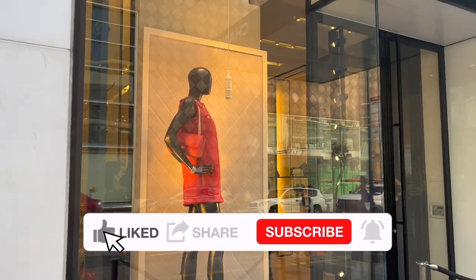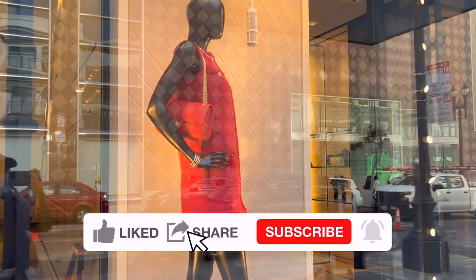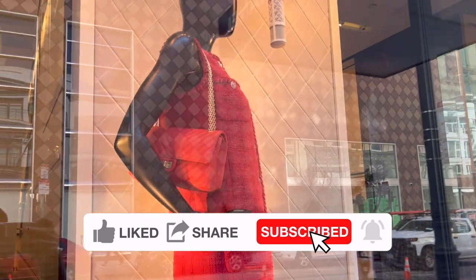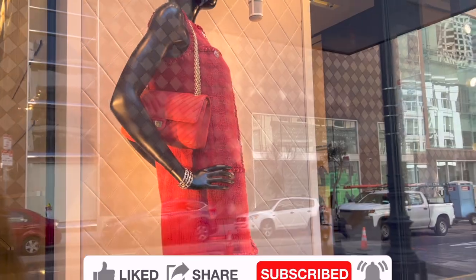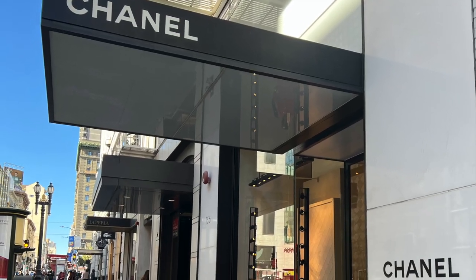I'm taking you to Chanel with me to show you what's available in the San Francisco boutique right now. I'll share the items and price details. Without any further ado, let's get right into the video.